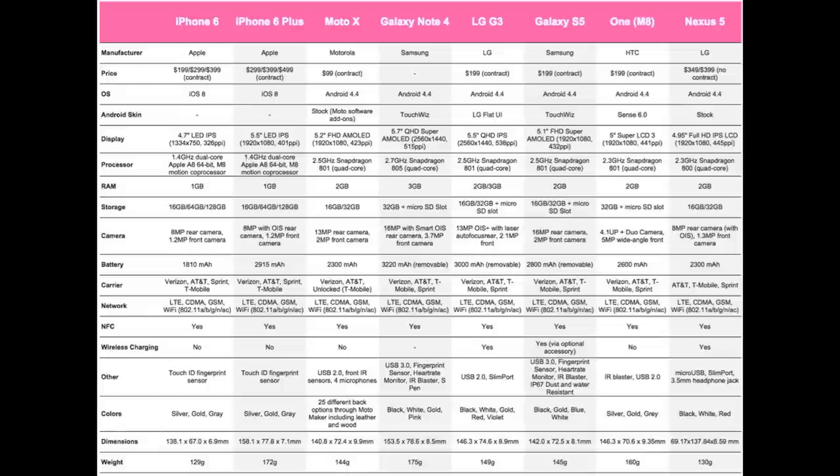Next up are color options. The iPhone 6 and 6 Plus come in silver, gold, and space gray. The Moto X is available in 25 different color and back options through Moto Maker, including leather and wood. The Galaxy Note 4 comes in black, white, gold, and pink. The LG G3 comes in black, white, gold, red, and violet. The Galaxy S5 comes in black, gold, blue, and white. The HTC One M8 comes in silver, gold, and gray. The Google Nexus 5 comes in black, white, and red.